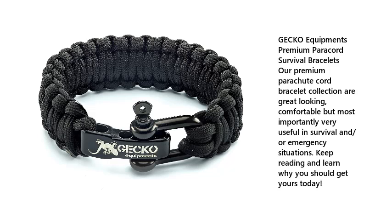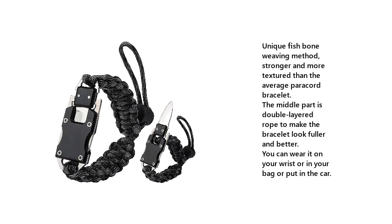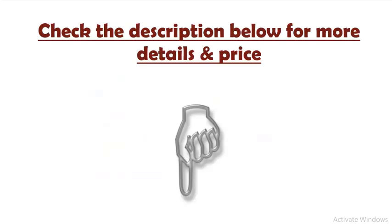Number 5: Werewolves Adjustable Paracord Knife Bracelet. Features a unique fishbone weaving method, stronger and with more texture than the average paracord bracelet. The middle part is double-layered rope to make the bracelet look fuller and better. You can wear it on your wrist, in your bag, or put it in the car. Check the description below for more details and price.